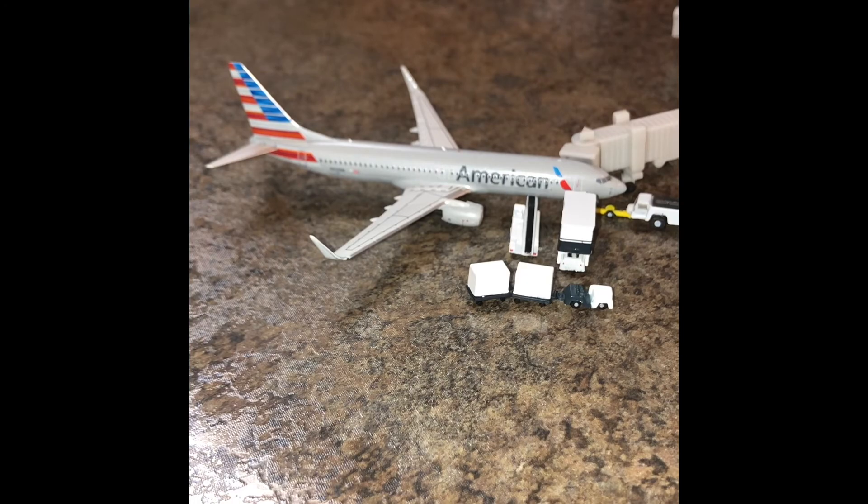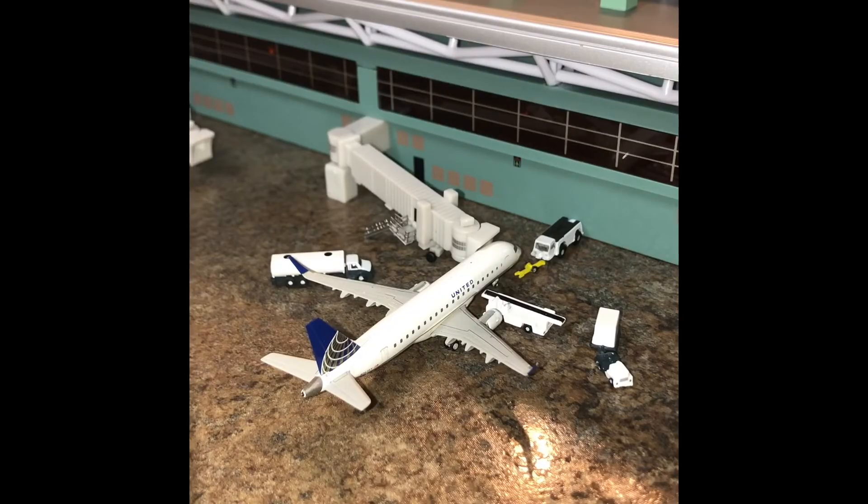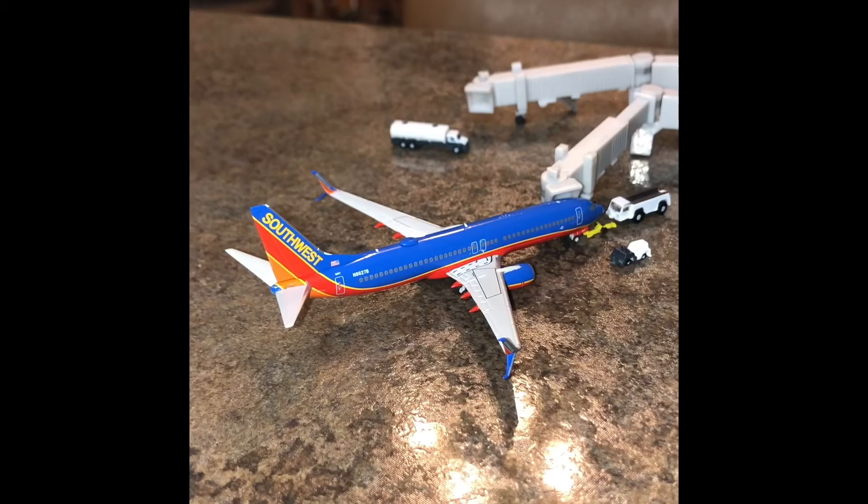Right here at gate 5 is a United Express operated by ExpressJet ERJ-175. Right now it is getting fuel and bags. This guy will push back shortly for Los Angeles.